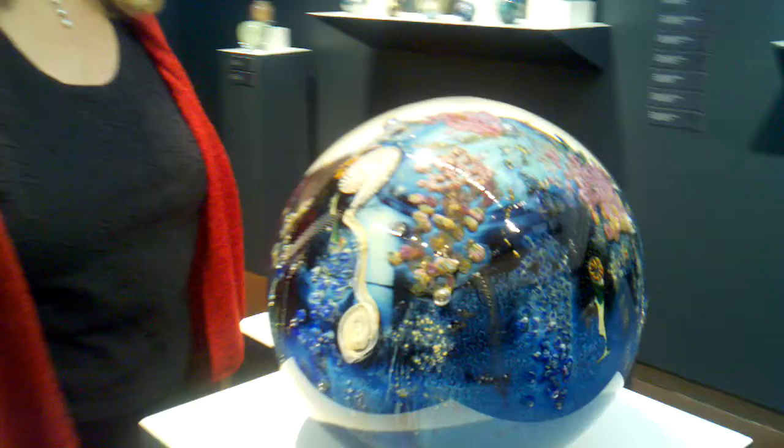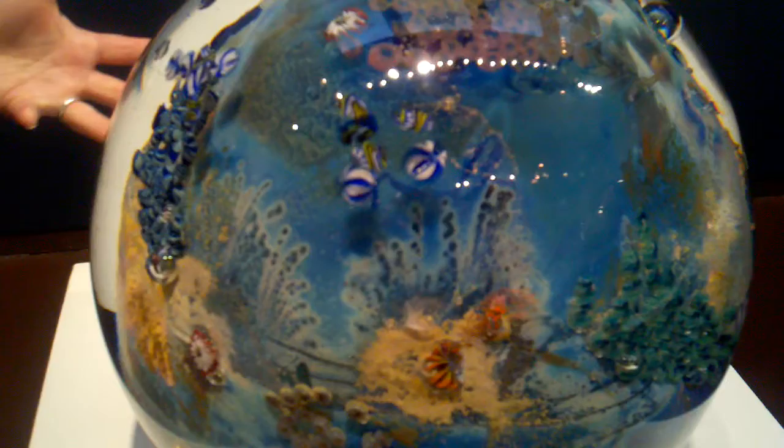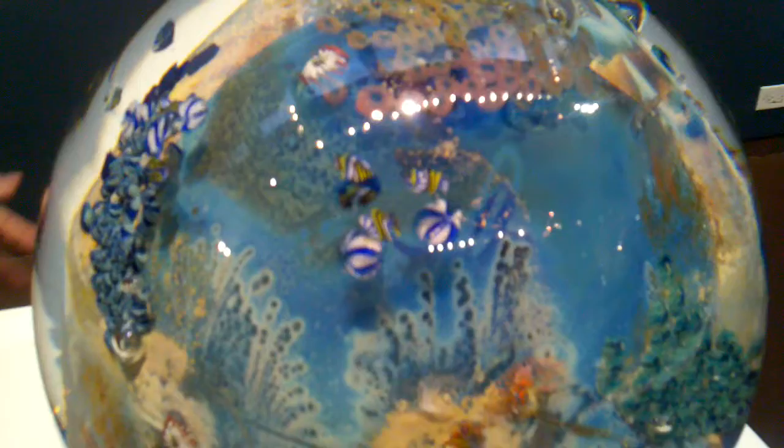Here we have two works, and Josh Simpson has a lot of things here today. Just check this out — they're absolutely fantastic. As you can see, he captures the whole planet with the fish and the coral reefs and everything in this magnificent sculpture. And there are some small ones over here, too.